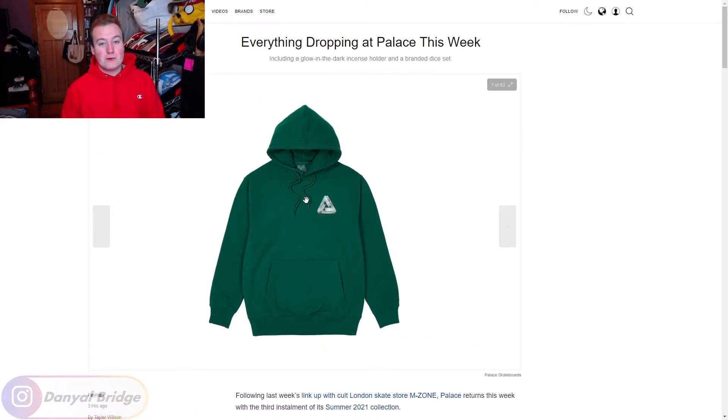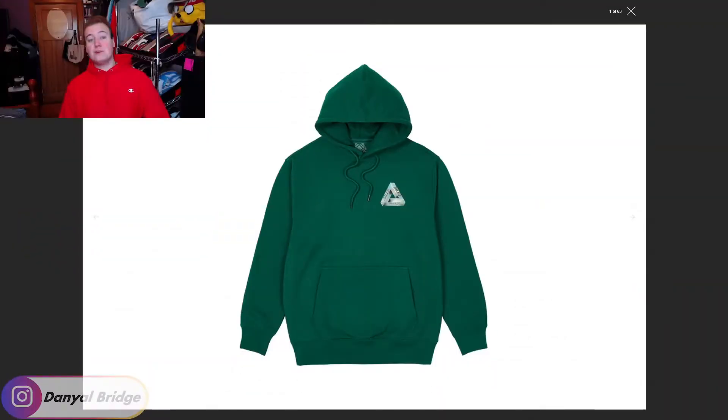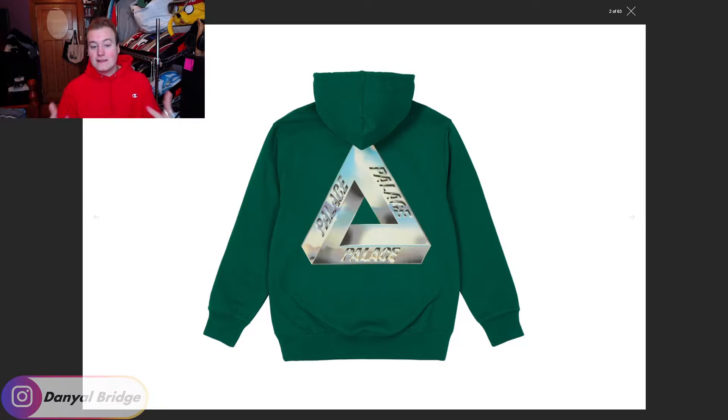Let's kick off with item number one: the Tri-Chrome Hoodie. To kick off week 3, we have this Tri-Chrome Hoodie, which comes in a variety of colors. Essentially it features the Palace Tri-Ferg logo on the left breast done in a chrome finish, and on the back the same chrome finish applies to the back graphic. This will most likely be screen printed — imagine trying to do a chrome design with embroidery, that would take so many different colors of stitching.